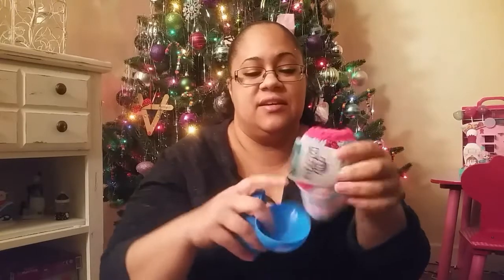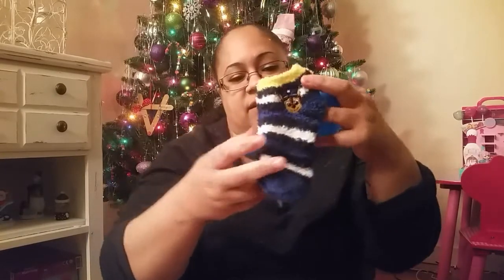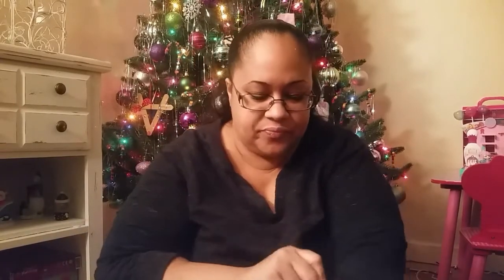I got these two Dory eggs. Inside one are My Little Pony fuzzy socks — I got those at the Target dollar spot. In the other egg are Paw Patrol fuzzy socks. We don't have carpet here so the floors are really cold in the wintertime, so I got her those two pairs of fuzzy socks.